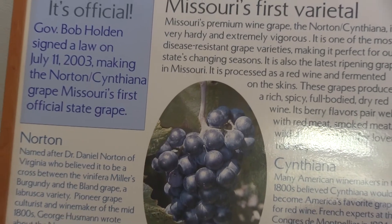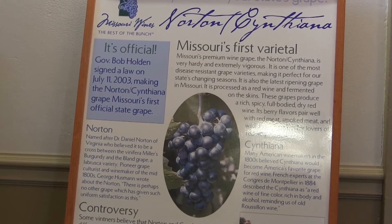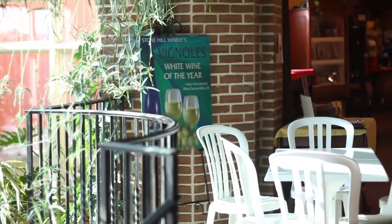With Missouri's hot and humid growing season during the summer, it's difficult for vinifera or any other grape growing here — there's a lot of fungal stress. The thing about Norton is it's actually resistant to most of the fungal diseases and grape diseases.